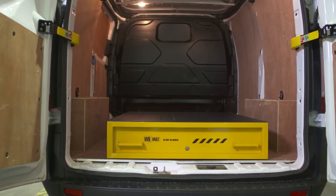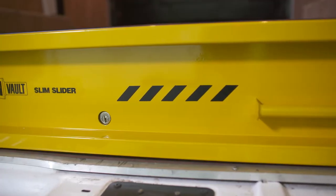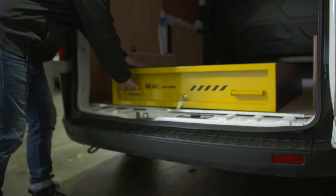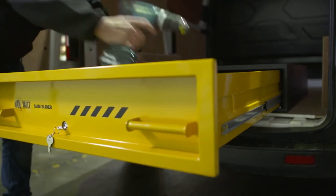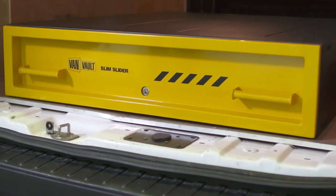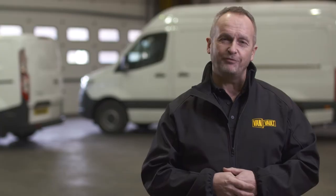Maximise the floor space in your vehicle with the VanVault Slim Slider, a high security drawer that adds extra depth to your tool storage setup. Its heavy duty steel construction has been designed to withstand the most determined attack, and it features the Vault Lock Locking System.